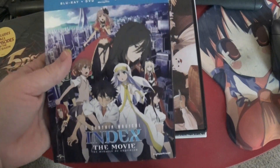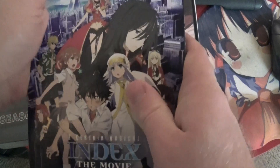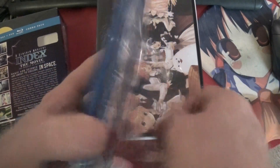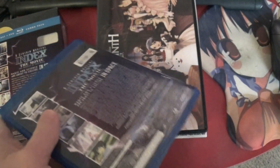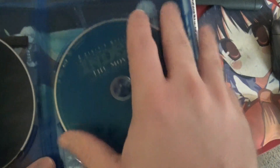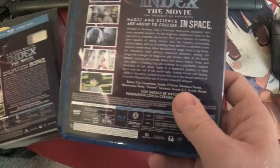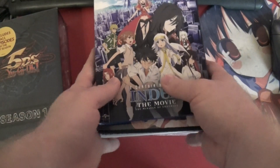Next up is A Certain Magical Index, the movie. Somebody mentioned on the anime subreddit that maybe this had come out before something else that may be coming out Index and Railgun related, so I'll have to look that up. I didn't see the Blu-ray disc in here at first. We've got the image on the background — it's pretty standard for Funimation. This is the DVD version, and here's the Blu-ray version. The blue disc is Blu-ray, right? According to the back, this is Region A only, so anybody hoping to import it — unfortunately.